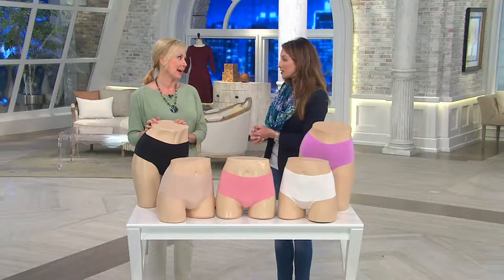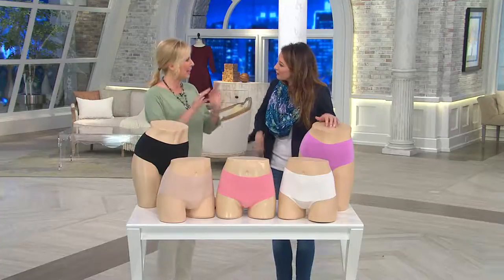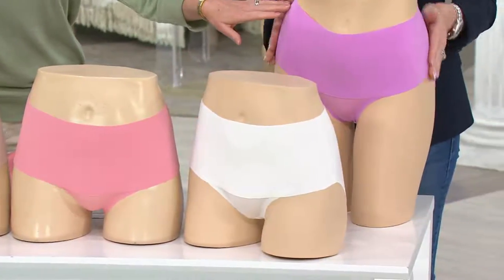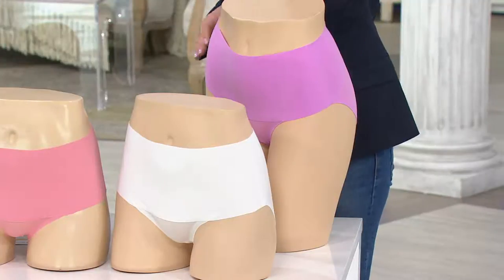These come in exciting colorways — basic black and nude, but also some sassy options. You've got black, nude, a soft blush, a powder which is an off-white, and the orchid. The soft blush and orchid are really lovely additions to the lineup.